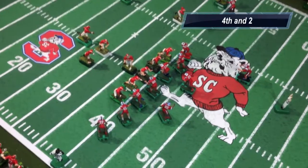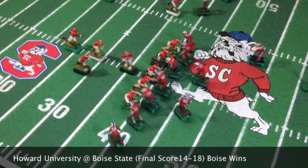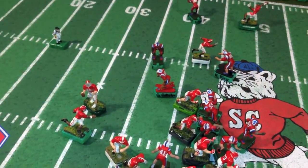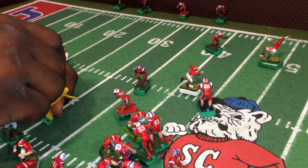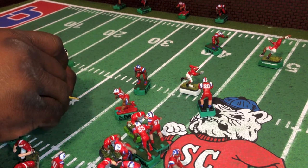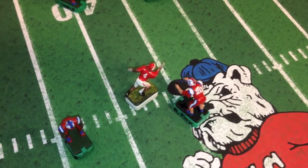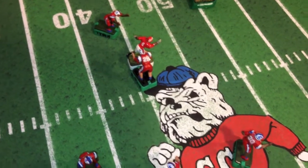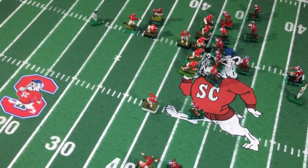Fourth down and two. The Bulldogs defense screaming for the home crowd to get to their feet on the big play. Namath takes the snap — the Tide only needs two yards. Namath dropping back, looking for a receiver. Joe Namath throwing the ball into traffic. If Yeldon can make this catch, it would be a first down. Completed! Great catch, and Yeldon brings it down. Taken down by Fox at the 45-yard line. First down and 10, Crimson Tide. That's got to be a huge energy boost for the Tide.